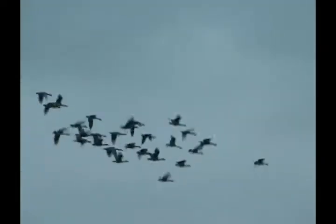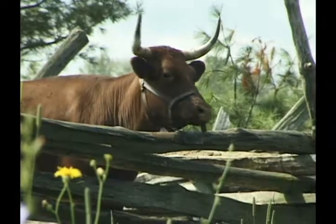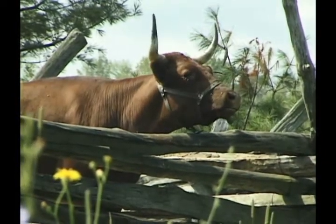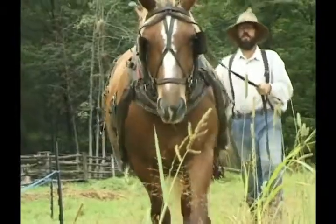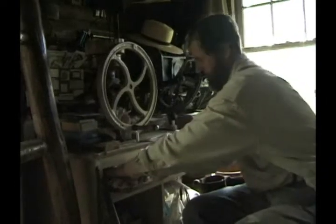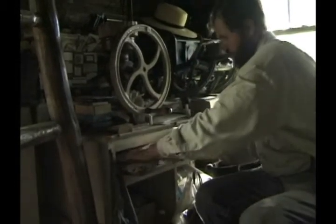John Koffer is a man to whom the past is the present. He lives on a remote farm in a cabin he built by hand. He lives without electricity, telephone, or running water. He grows his own food. He pumps water for himself and his animals, even in the dead of winter.